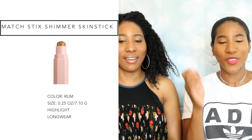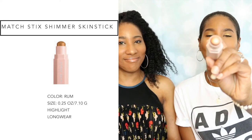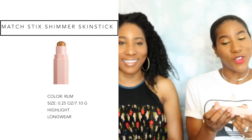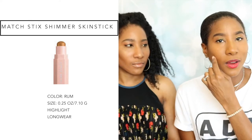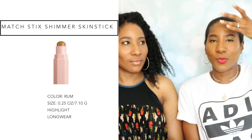So going back to the highlighter stick — we both got the color Rum. This is it right here, it's a really pretty gold color, gorgeous. Kenya and I both have it on today — we have it right here, and I have just a little bit on my forehead. I did put it on my lids as an eyeshadow as well, and it's pretty too. I love this — it's nice and creamy, it blends very nicely. This I would repurchase again. I would definitely repurchase that.